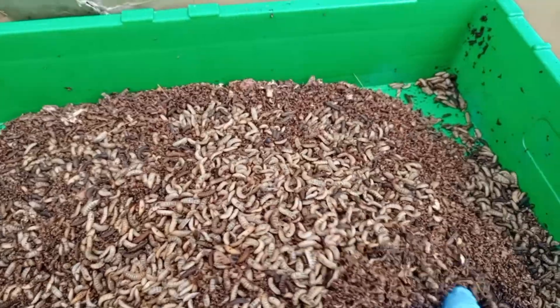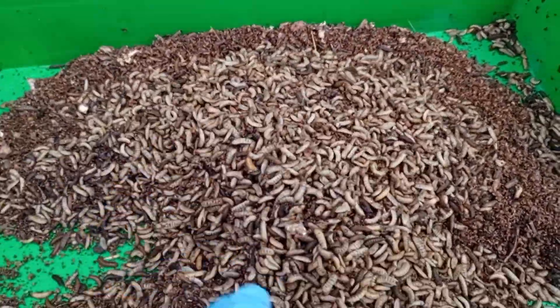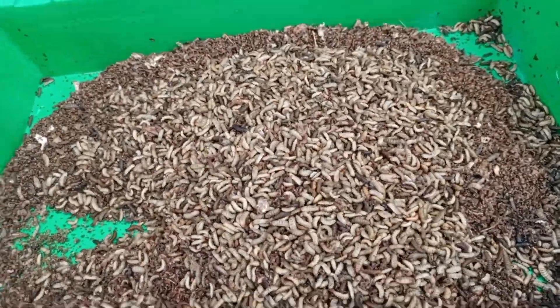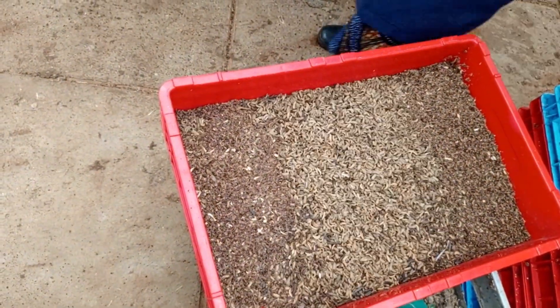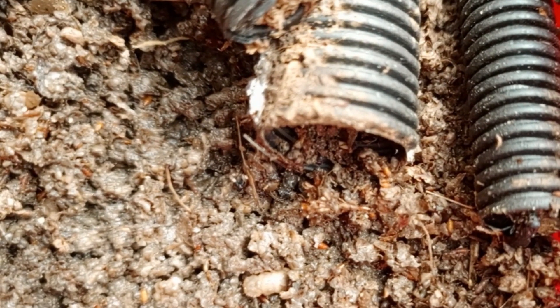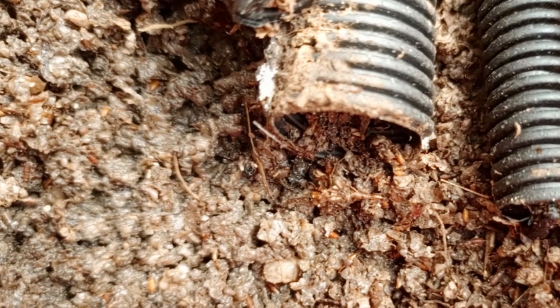The exoskeleton of black soldier fly larvae contains chitin, which can be processed into chitosan — a valuable biopolymer. Chitosan has numerous applications including medicine, agriculture, and industry, making black soldier fly even more valuable.